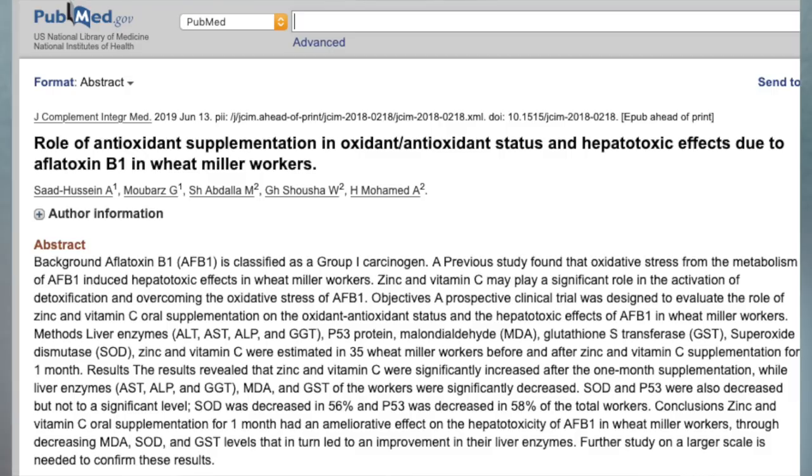The next ingredient is zinc. Zinc has been shown to be important in skin biology — deficiencies in zinc can lead to skin disorders. It also has powerful antioxidant properties. There was an interesting study looking at the effects of oral zinc supplementation combined with vitamin C given to wheat mill workers exposed to AFB1, which is known to cause oxidative stress. The findings showed that liver enzymes associated with toxicity in the body were decreased when these workers took zinc, further supporting its antioxidant properties.